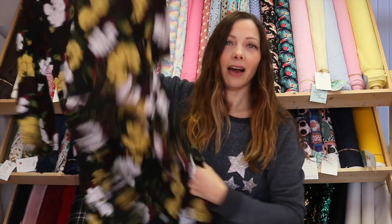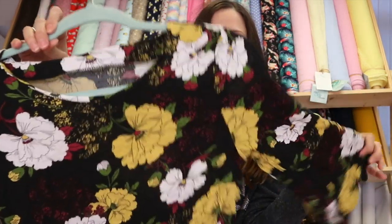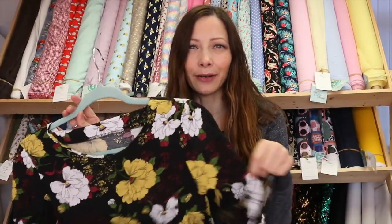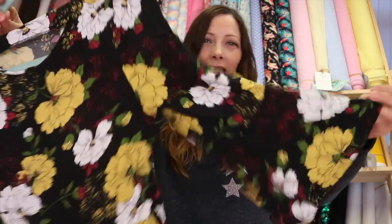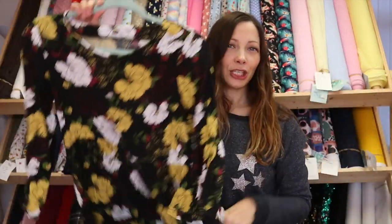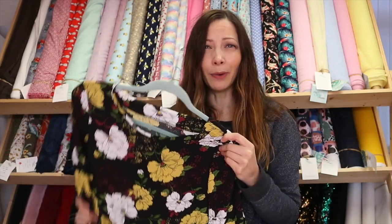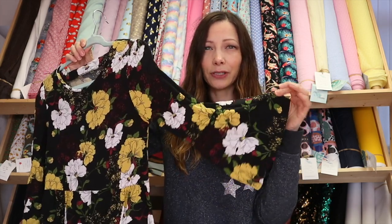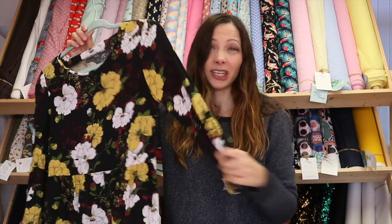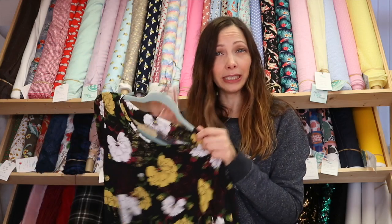I also made a version out of this large print floral rayon — I think it really lends itself to a rayon as it has that nice movement and drape. Not much else to say about these, I just love them and I've been wearing them loads. They work really well layered up with thick tights, boots and a big cardigan. I was a little worried about the bigger sleeves not going well under a cardigan, but they're absolutely fine with no lumps and bumps.